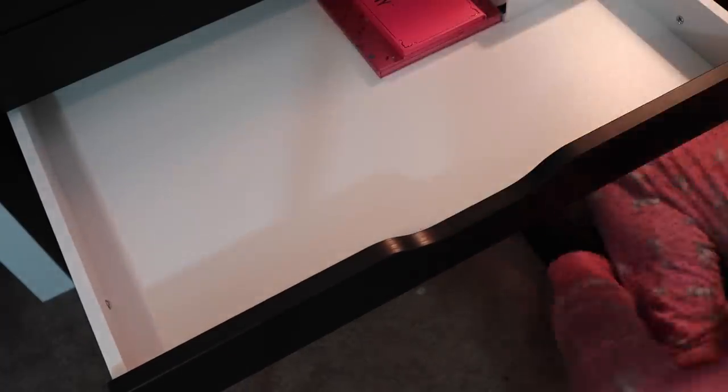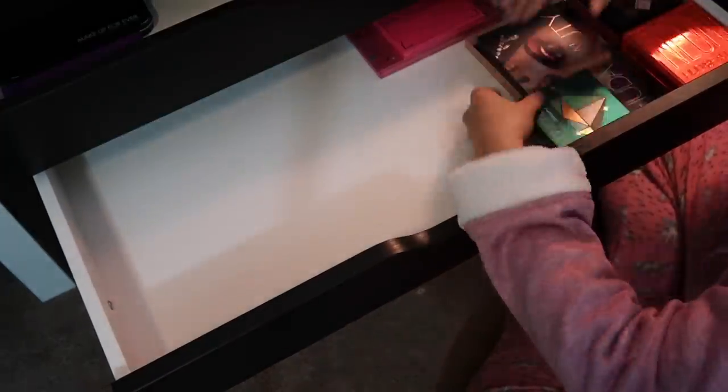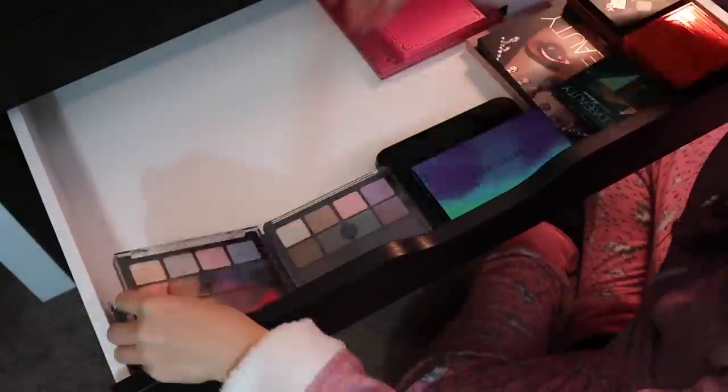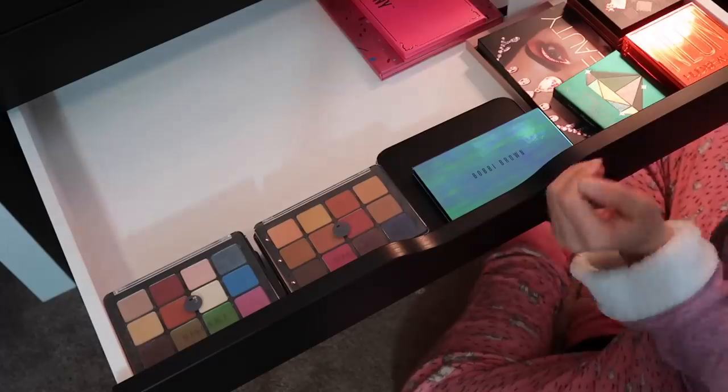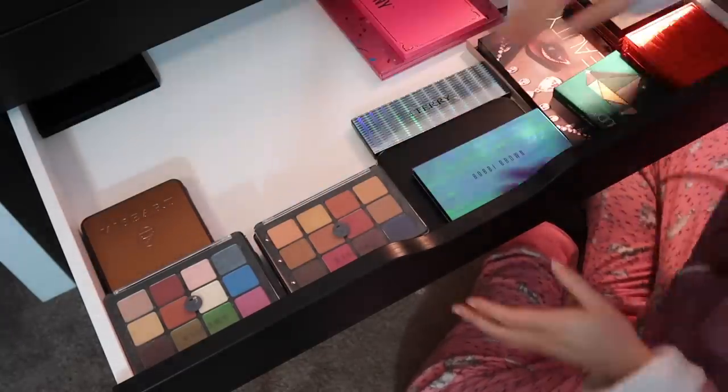This drawer will be the least filled in my collection, which means I have more room to grow. But this is my more expensive, higher-end eyeshadow palettes — things that wouldn't necessarily fit in the other tiers. The majority of my luxury luxury products are kept elsewhere.